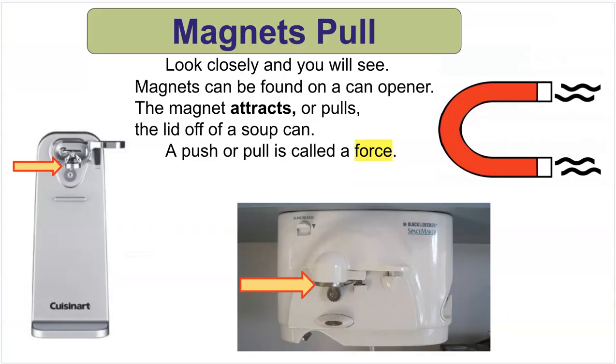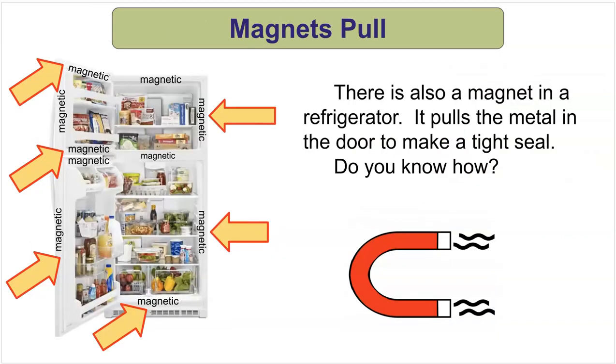Magnets pull. Look closely and you will see. Magnets can be found on a can opener — the magnet attracts, or pulls, the lid off of a soup can. A push or pull is called a force. There is also a magnet in a refrigerator, and it pulls the metal in the door to make a tight seal.